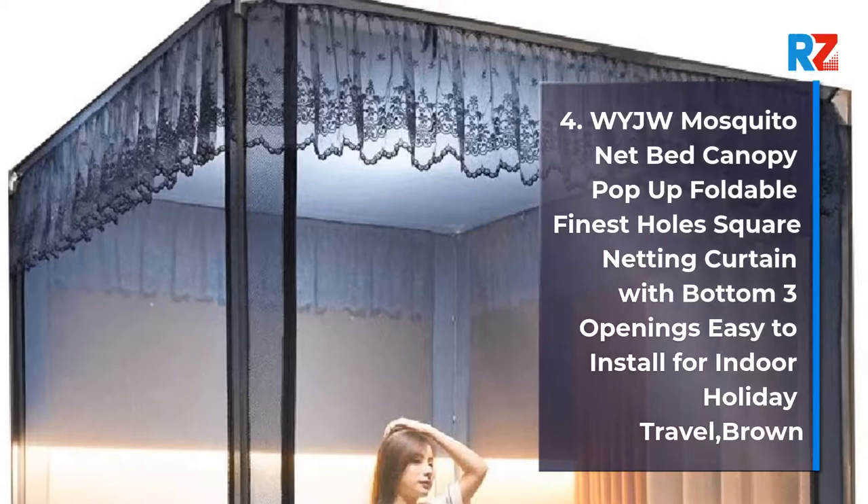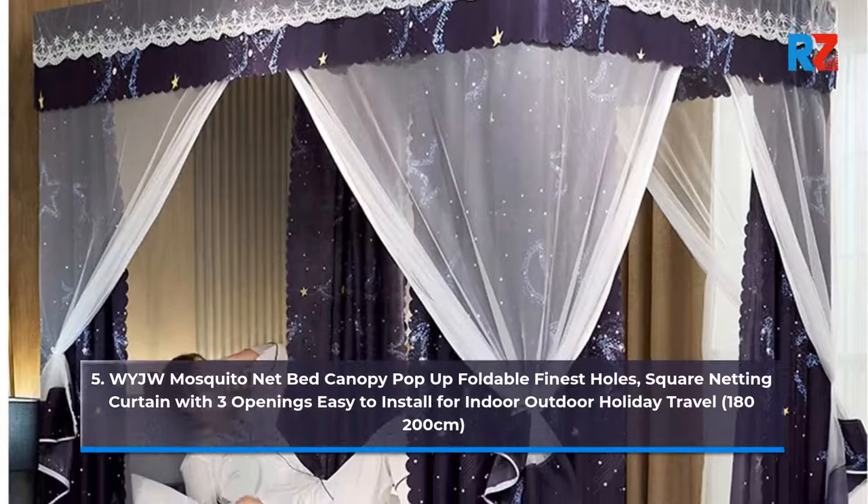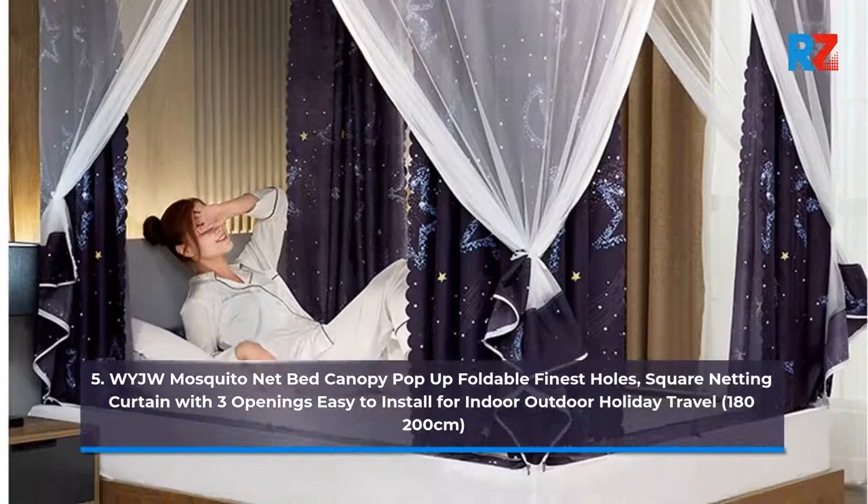5. Waiji Mosquito Net Bed Canopy Pop-Up Foldable, Finest Holes Square Netting Curtain with 3 Openings, Easy to Install for Indoor-Outdoor Holiday Travel. 180 plus 200cm.